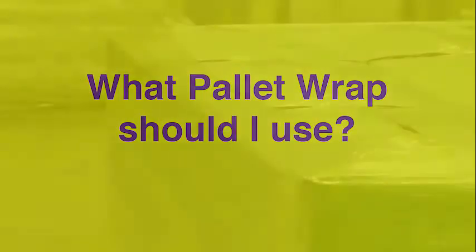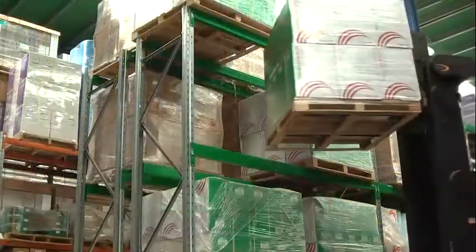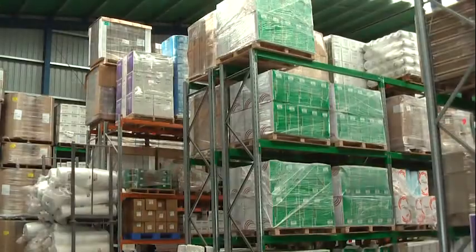PrimePak have a wide variety of pallet wraps available for you to choose from. Depending on the weight and shape of your products and pallets, some wraps will work better than others.